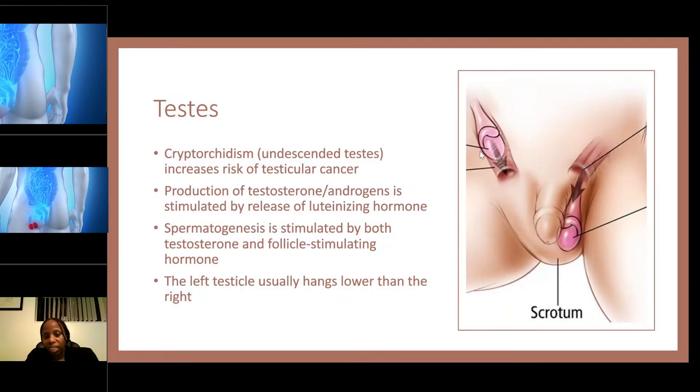During utero, the testes are actually up in the abdominal cavity. As the fetus gets older and is ready to be born, the testes should descend into the scrotum — the scrotum is the skin part on the outside. Sometimes what you have is something called cryptorchidism, which is an undescended testis — the testis did not descend into the scrotum.